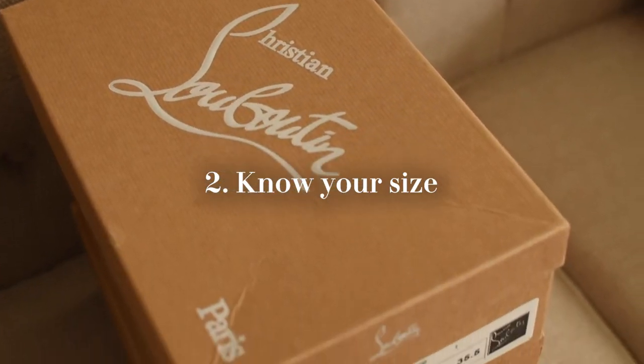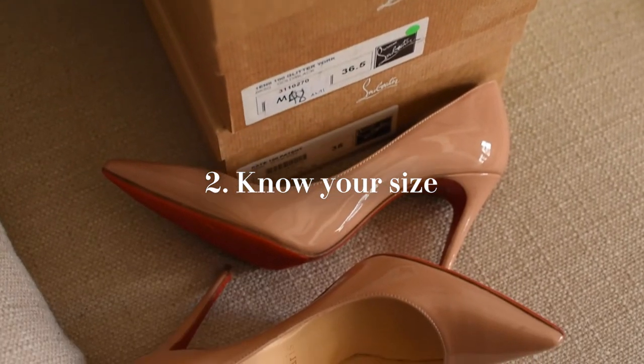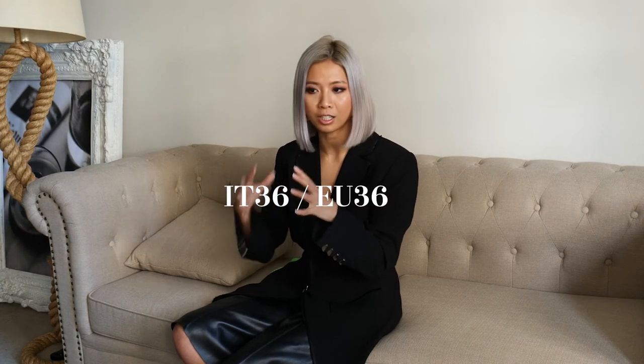Number two: know your size and get familiar with the conversion table. If you have a measuring tape, that's great too. I know my shoe size is Italian 36 — that means European size 36 — but that is different from French sizing and also different from Australian and UK sizing.